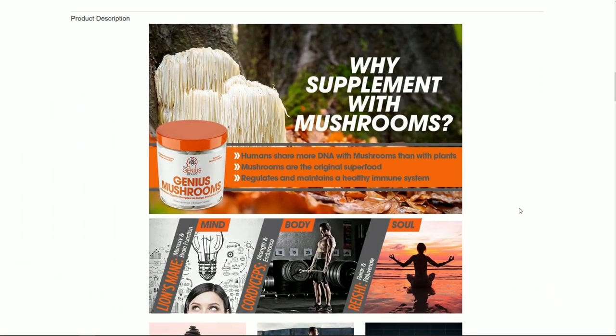Let's take a look at some of the ingredients that make up the Genius Mushrooms blend. Starting it off, we have Lion's Mane for memory and brain function. You can see the Lion's Mane here growing out in nature. I've actually seen some YouTube videos of individuals who have nurseries in their homes and they grow lion's mane mushroom.